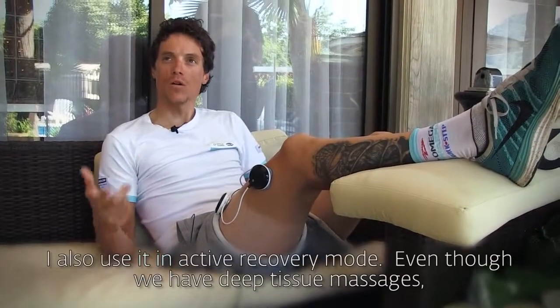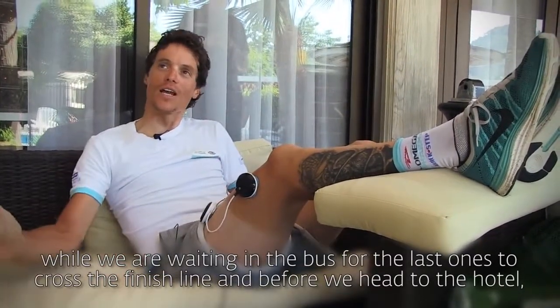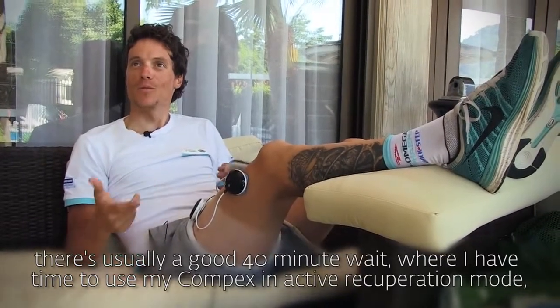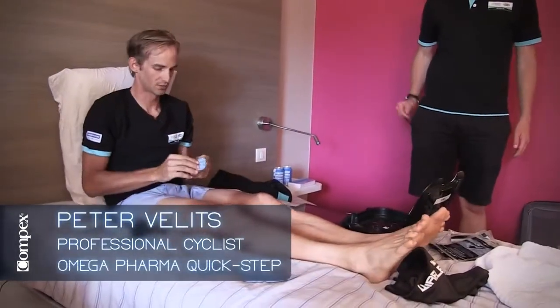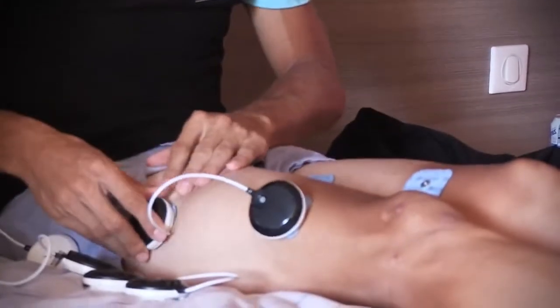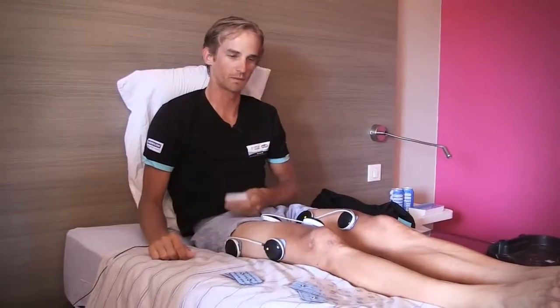Also, in active recovery — even if we have deep efforts, we have the chance to have big buses. So the time on the line to arrive and to go to the hotel, we always have 40 minutes where I can connect to my Compex and put myself in active recovery. For me, the active recovery program is always the best after training or after the race. It's like the first thing before a massage.